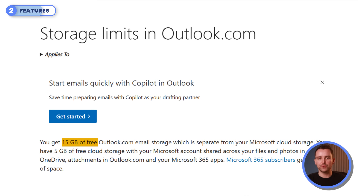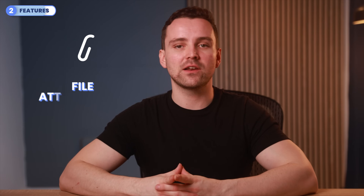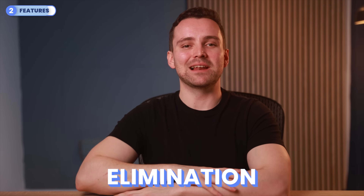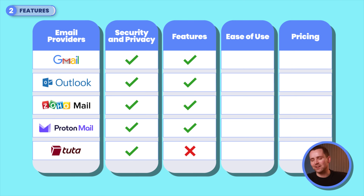Outlook offers 15GB of free storage, matching Gmail's, but excels at integrating with Microsoft 365 tools like Word and Excel. It also offers features like group emailing, scheduled sending, and file attachments of up to 150MB for premium users. However, free accounts cap attachments at 20MB and emails at 300 daily. For the elimination: despite strong privacy features, Tutanota lacks the integrations and flexibility of Zoho Mail, Gmail, Outlook, and ProtonMail — its restrictive free plan and limited productivity tools make it less suitable for professionals. Tutanota exits this round.